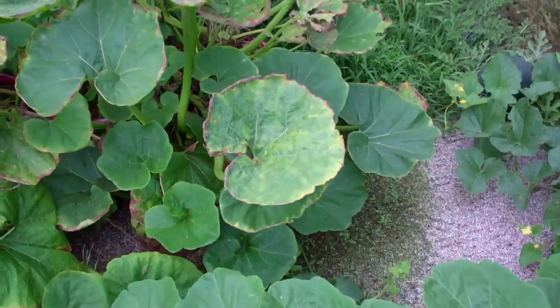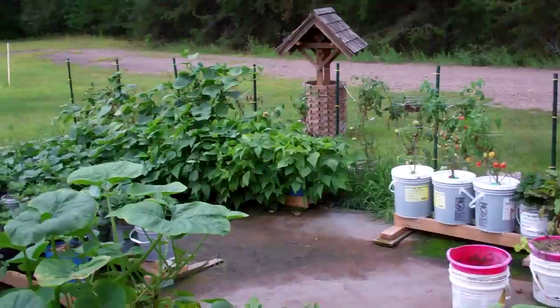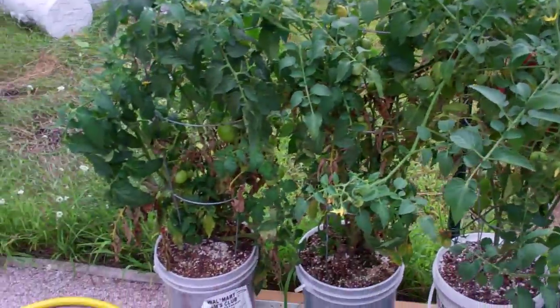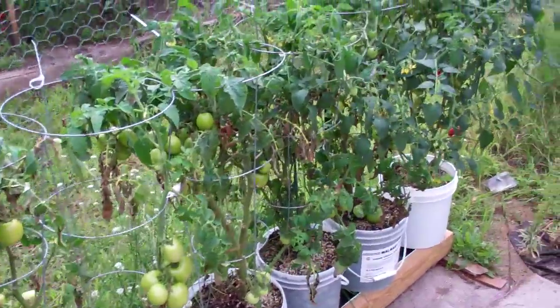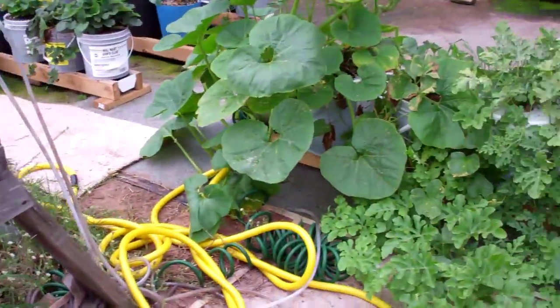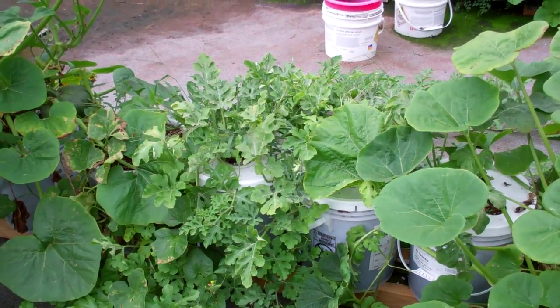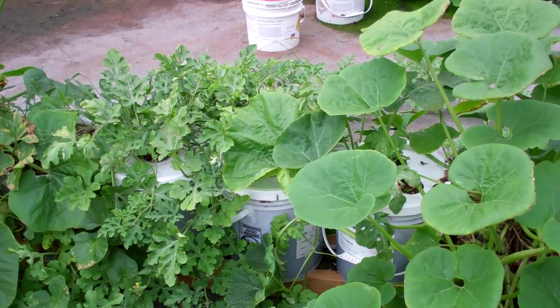I'm going to have lots of squash. Everything's looking good. It's winding down, getting later in the year, but it's looking pretty good. It's been a great, great year — a heck of a learning experience. I'm really going to be set up to go next year. Anyway, that's the update on the Rain Gutter Grow System. Larry Upbrainer, Minnesota.